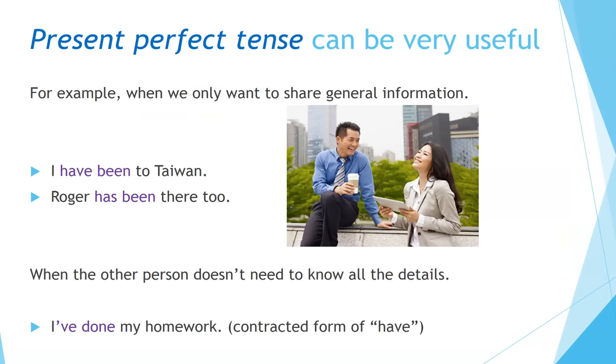Present perfect tense can be very useful — for example, when we only want to share general information: 'I've been to Taiwan,' or 'Roger has been there too.' When the other person doesn't need to know all the details: 'I've done my homework.' Note that 'I've' is the contracted form of 'have.'